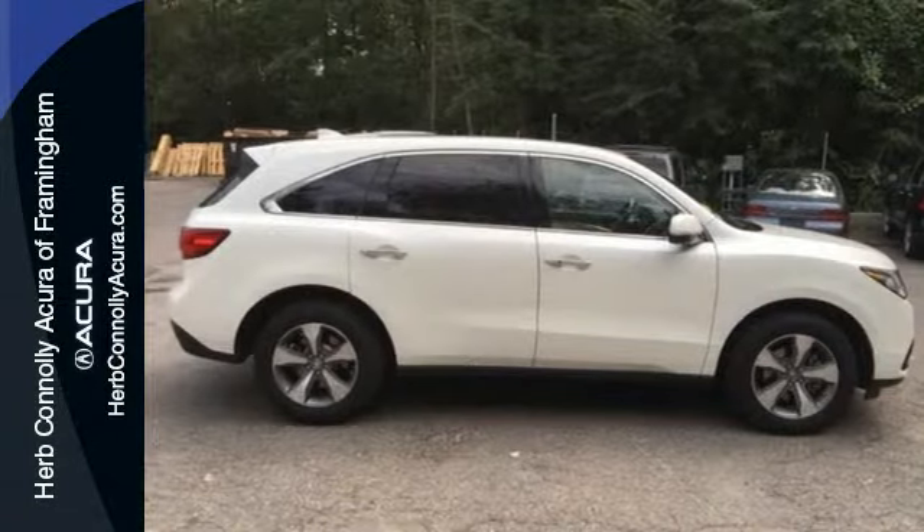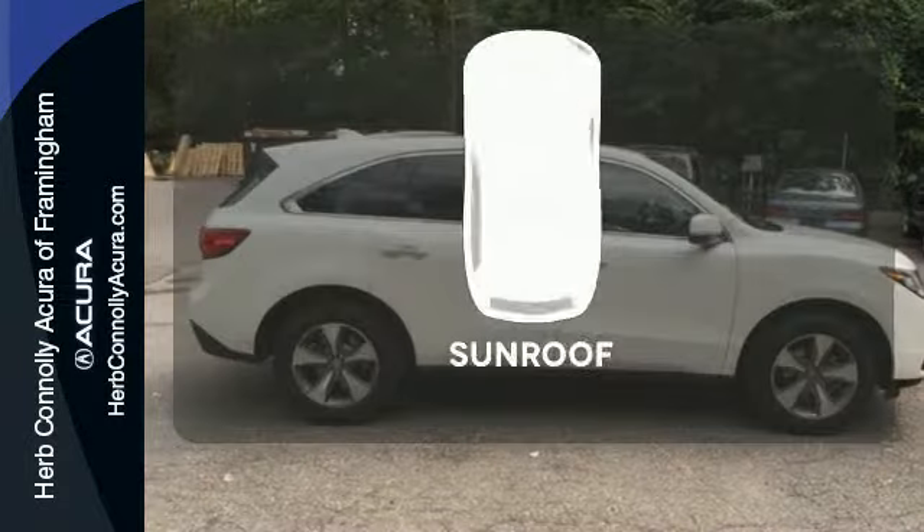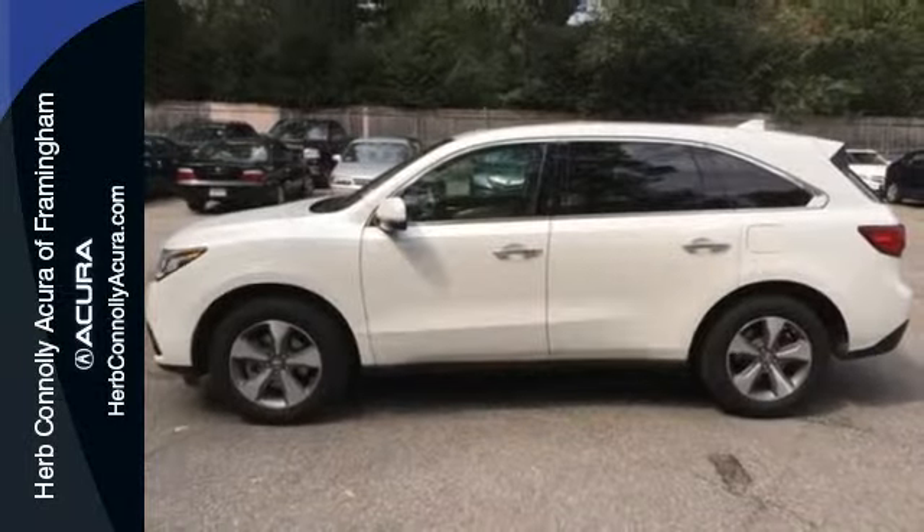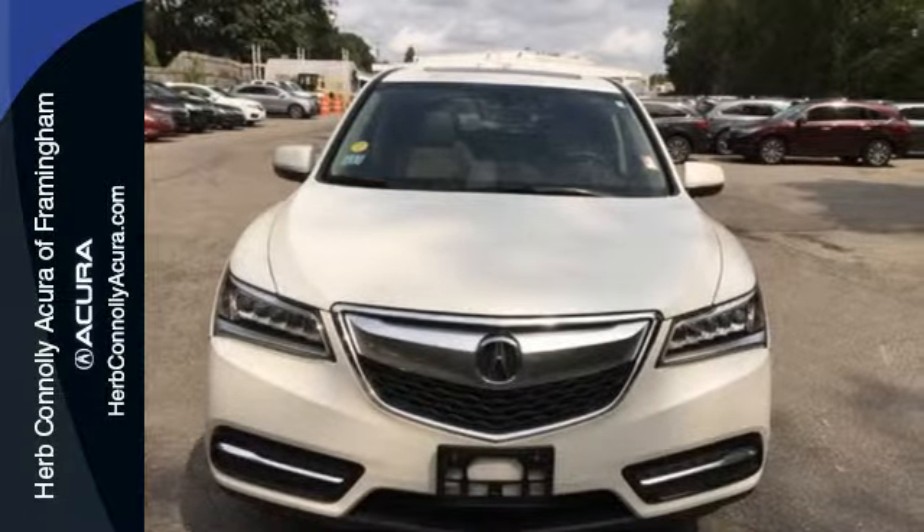LED headlights, and a multi-view rear camera. Get your daily vitamin D by opening up the sunroof. Life is a journey, so enjoy it with this Acura today.